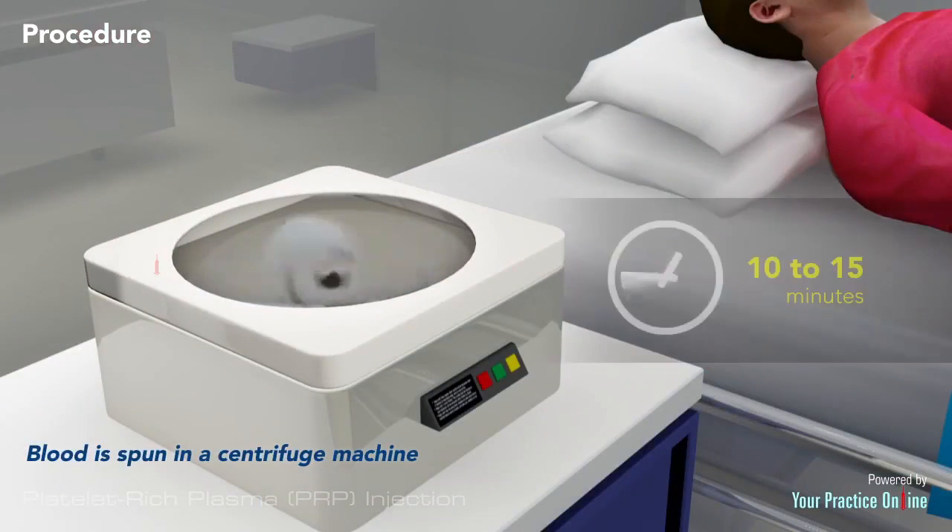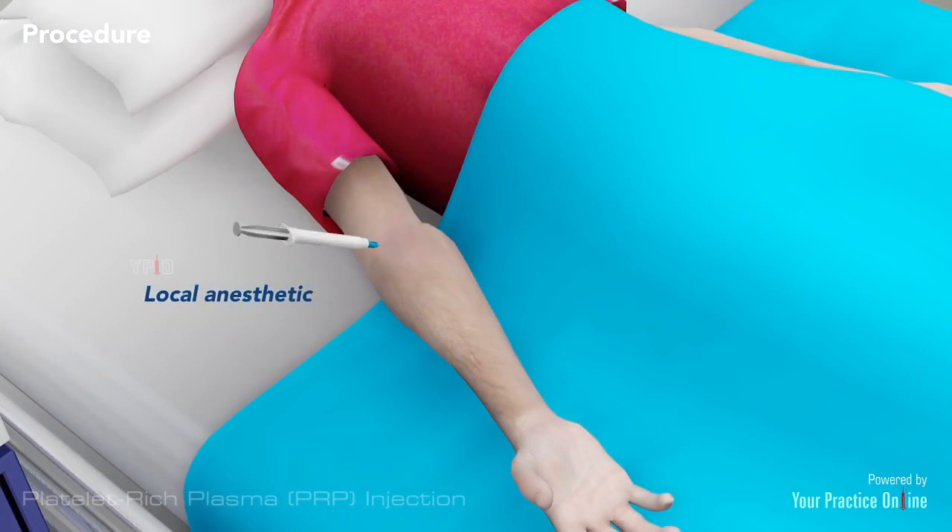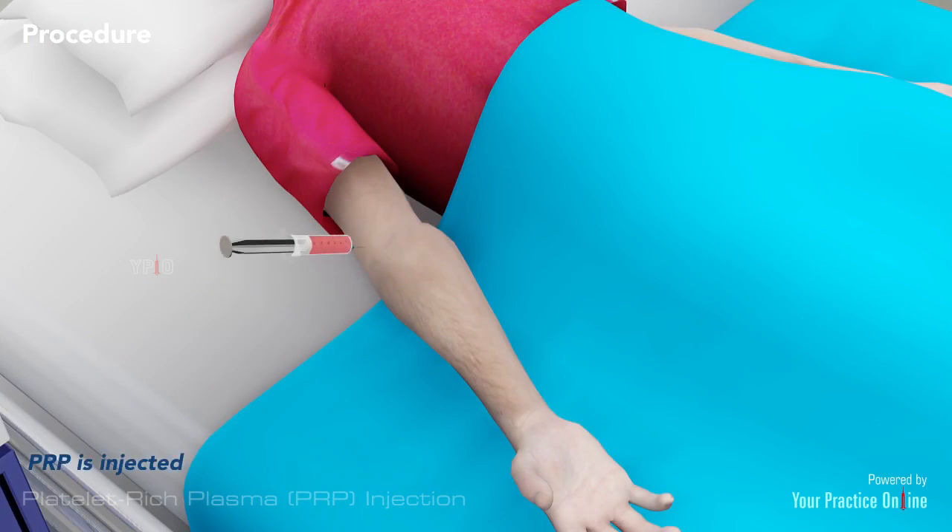In a centrifuge machine for about 10 to 15 minutes to separate the platelets from the remaining blood components. The injured part of your body is then anesthetized with a local anesthetic. The platelet-rich portion of your blood is then injected into your affected area.